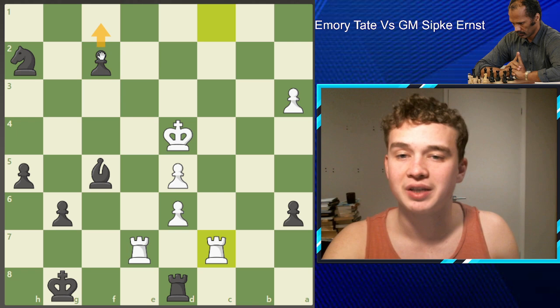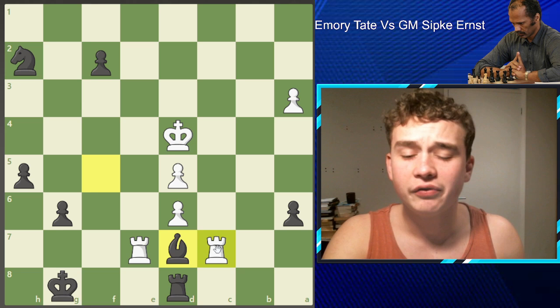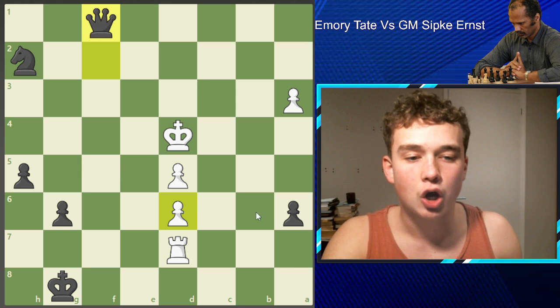Instead of promoting, Emery finds another brilliant move and goes Bishop D7. And after this, the Dutch grandmaster resigns because there is nothing for him to do. If this bishop were taken with a rook, then after a simple exchange we promote. So just going back — after Bishop D7, disconnecting the threat of the draw. That is the end of the game.